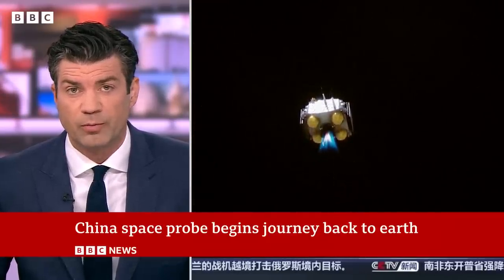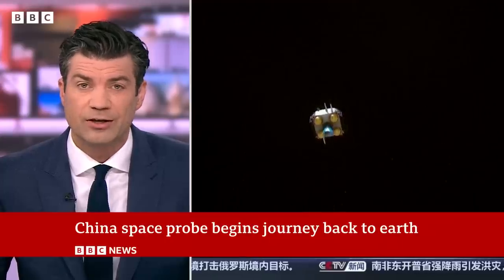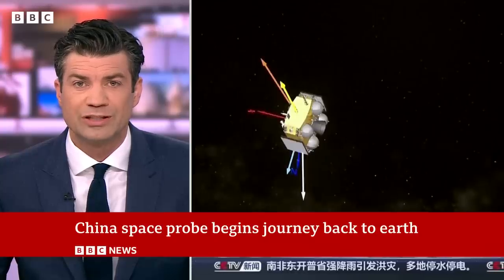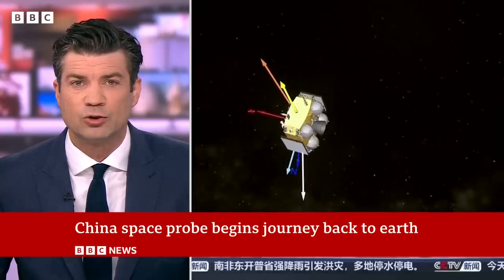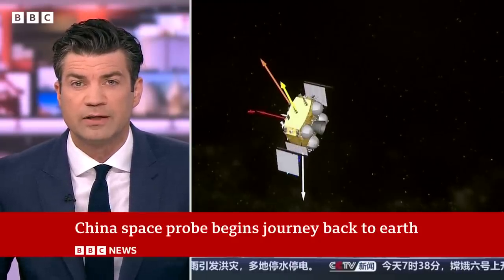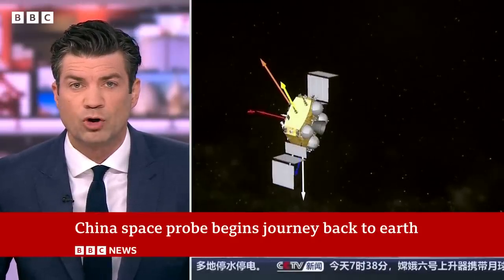They're expected to be very different from rock formations on the near side of the moon. The Chinese National Space Administration called the mission an unprecedented feat in lunar exploration. The probe is due to return in about three weeks' time to a landing site in Inner Mongolia.